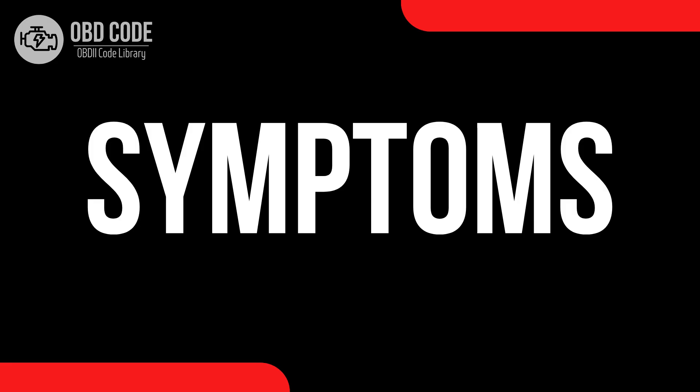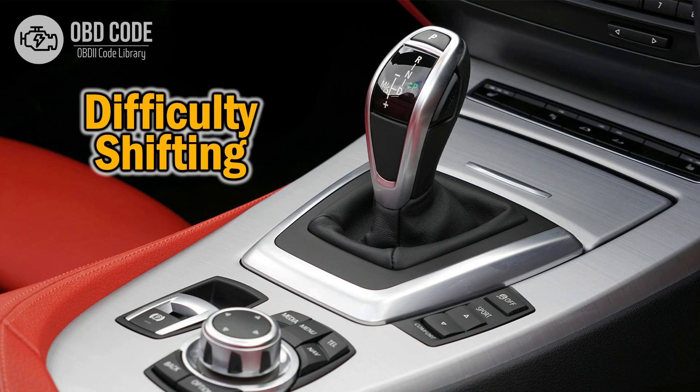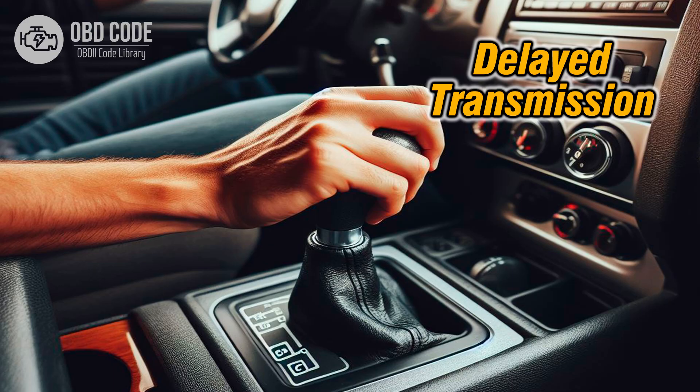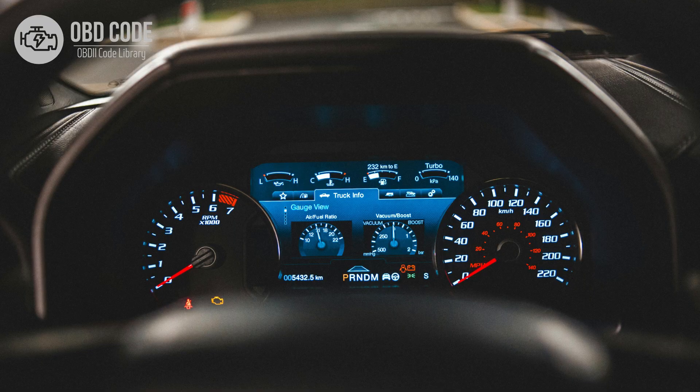Code symptoms P0963: 1. Erratic shifting behavior. 2. Poor transmission performance. 3. Delayed or harsh shifting. 4. The check engine light (CEL) may be illuminated.